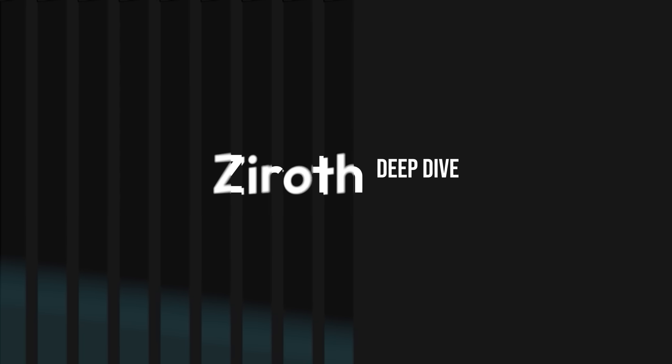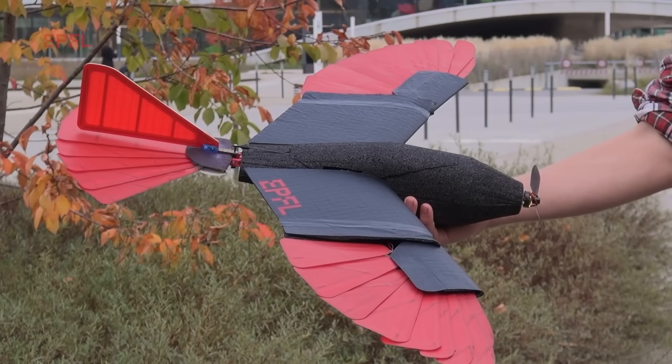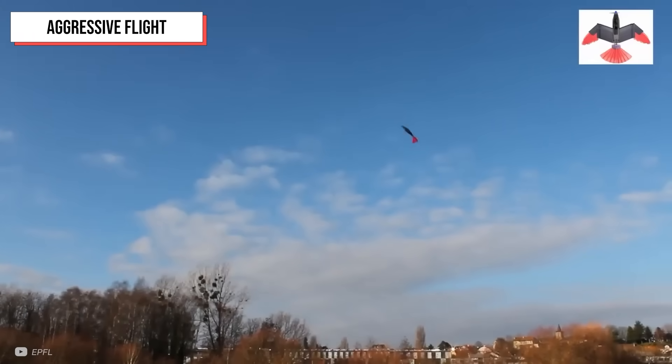I'm Ryan Innes, and this is a Xerox Deep Dive. The LIS Raptor is a hawk-inspired drone that can execute steady bank turns and sharp manoeuvres, fly slowly or aggressively.